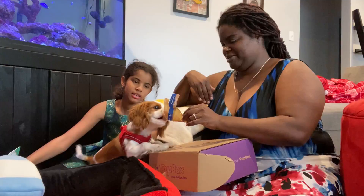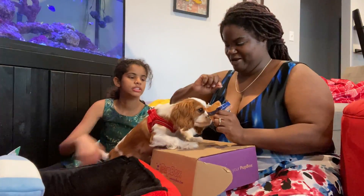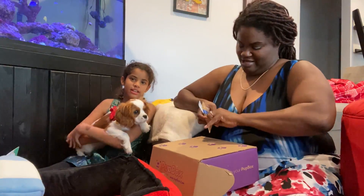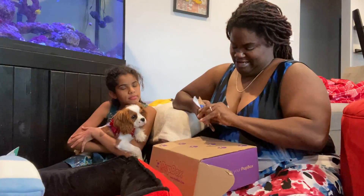Yeah, I want some beef please. We gotta take the plastic off it, little lady — no, she likes to eat plastic. She can't eat plastic. Let's see if we can get it open without breaking it.